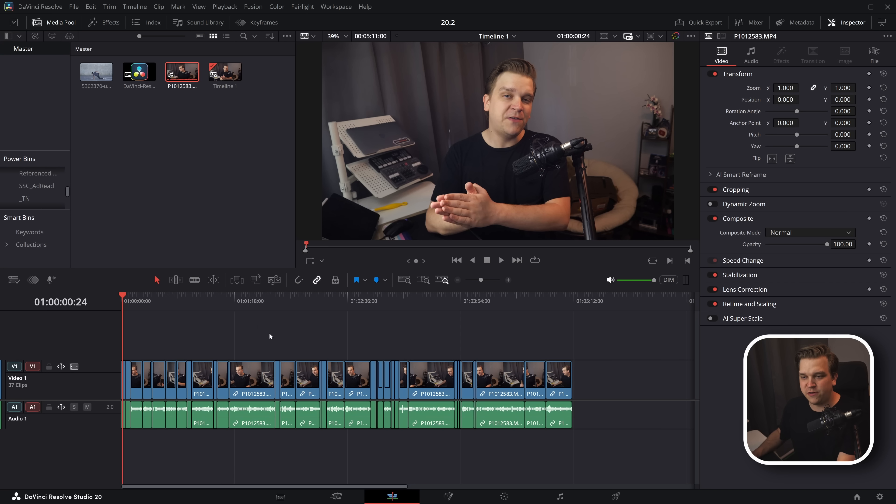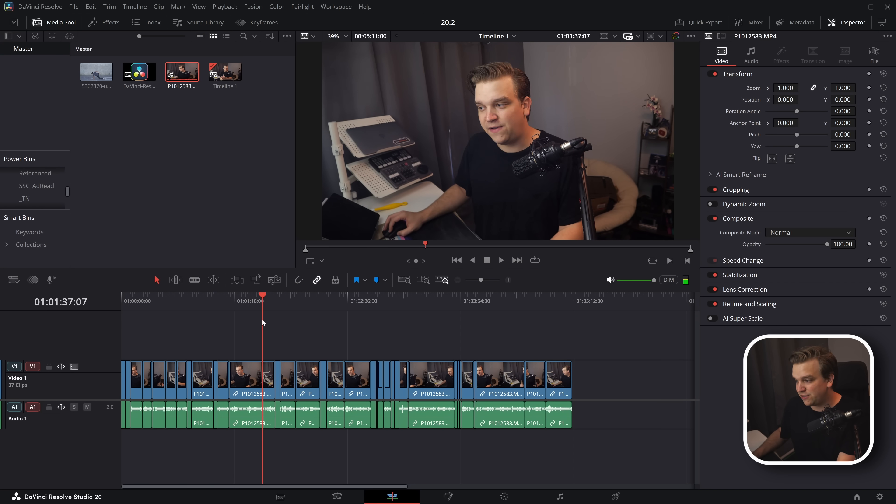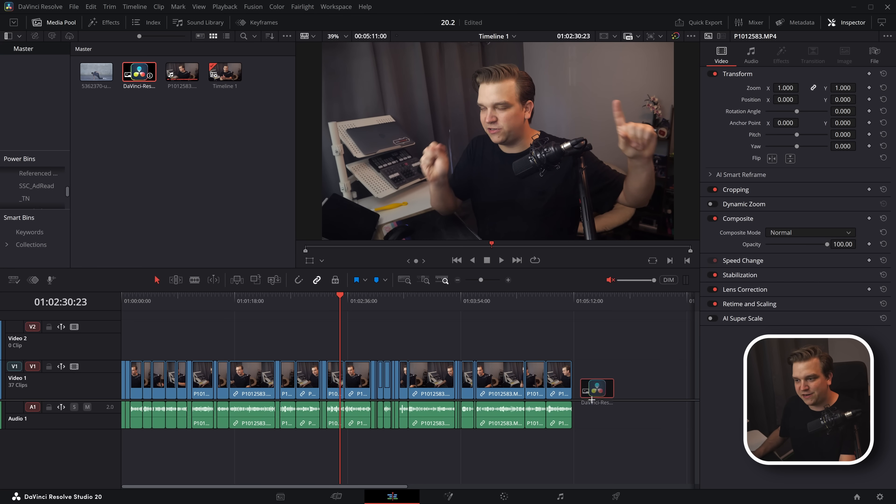While we're here — in 20.1 we got the ability to hold C and trim in your timeline, but now if you hold C, you can also trim in your viewer as well. Small quality of life improvement, but pretty nice.